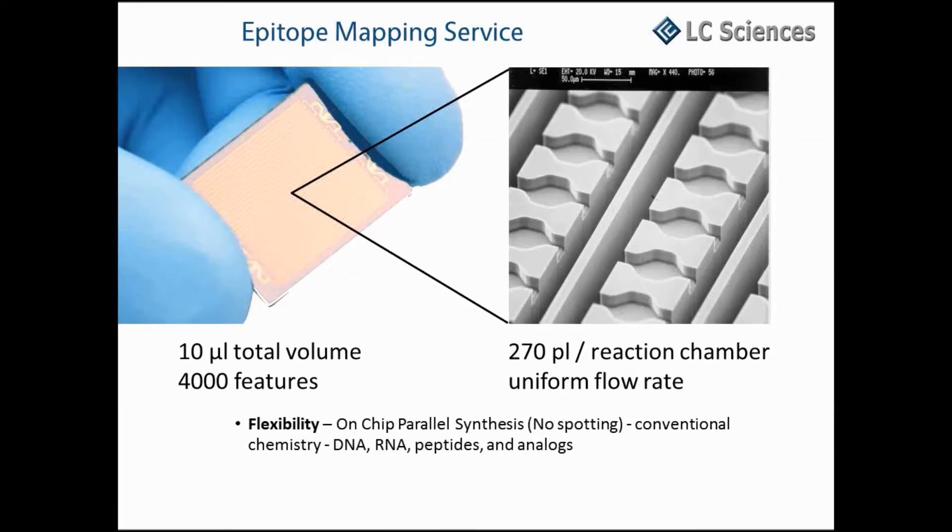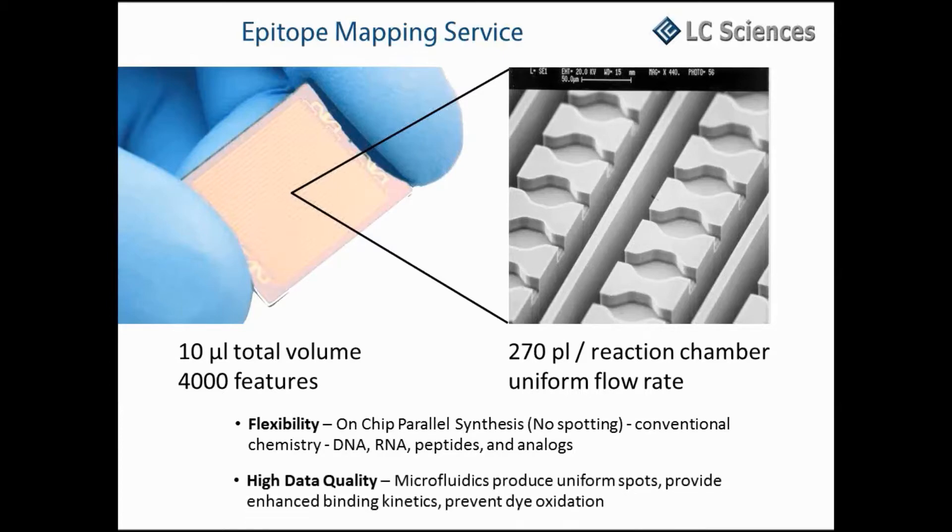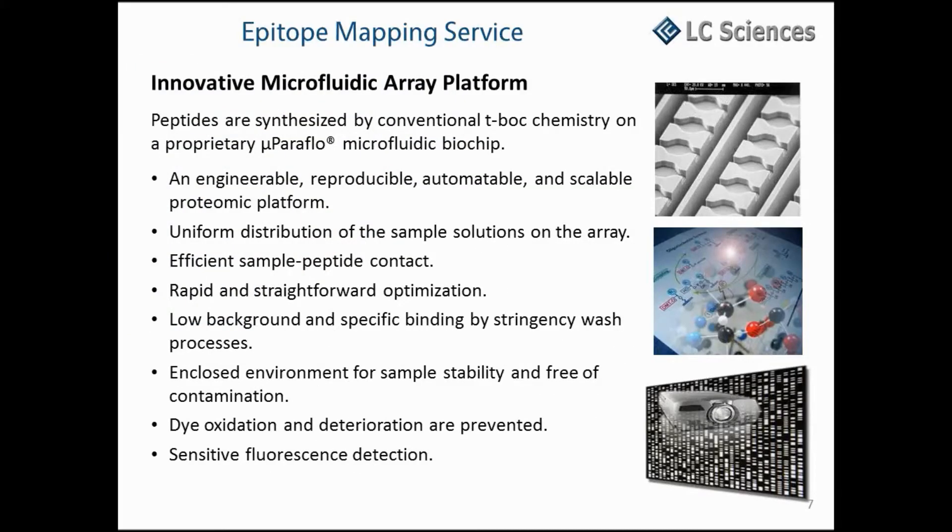During chip synthesis, microfluidics provide us the flexibility to perform on-chip parallel synthesis using conventional chemistry of DNA, RNA, peptides, or their analogs. During binding assays, microfluidics enable recirculation of the sample solution throughout the chip, which provides enhanced binding kinetics, prevents oxidation, and ultimately produces higher quality data. These are not spotted arrays. A proprietary microfluidic biochip is used and custom peptide sequences are synthesized on the chip. The microfluidic technology produces a uniform distribution of the sample, ensures efficient sample-peptide contact, and enhances binding reactions and stringency wash processes.